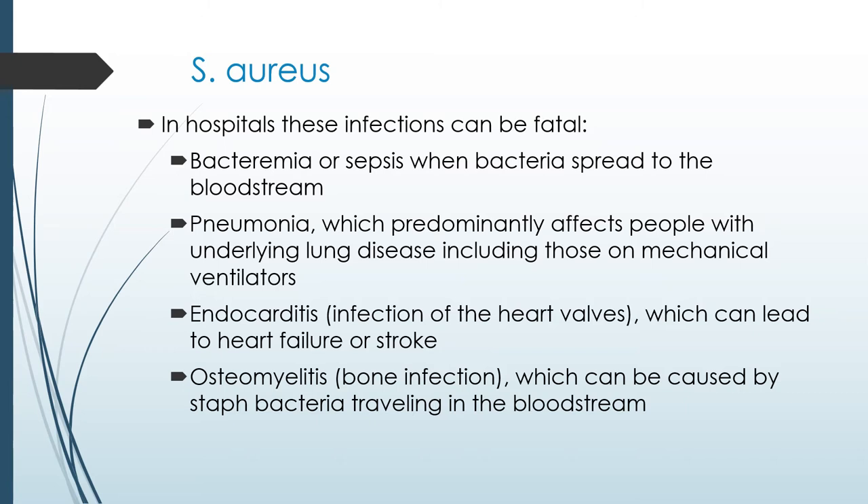Staphylococcus endocarditis is becoming more commonplace. Many patients who get heart valve replacements end up getting a Staphylococcus infection that impacts the valves of the heart — recognizing this early is the best therapy. Finally, osteomyelitis is a bone infection that can happen when a wound works its way into the bloodstream and then into the bone — another very bad condition, all caused by the Staphylococcus bacteria.